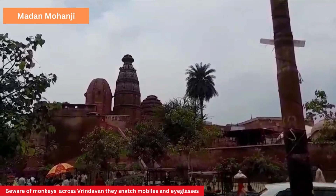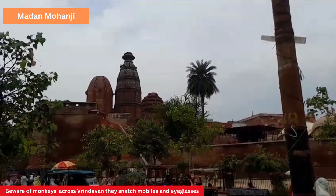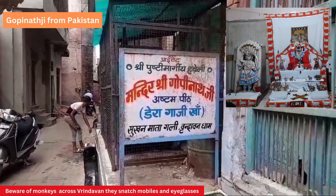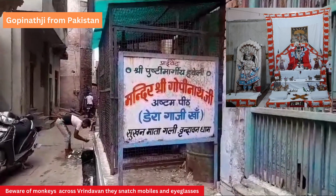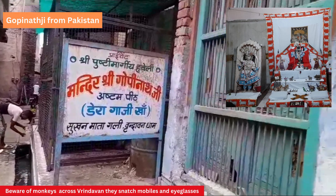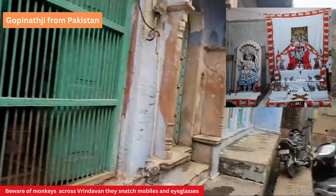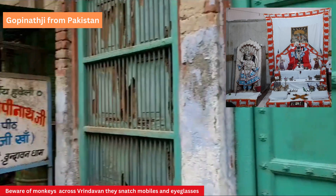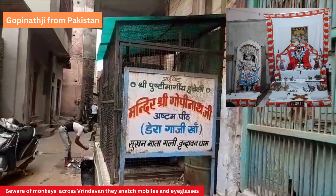The idol is now in the temple of Karauli near Jaipur. This is the Haveli of Shri Gopinatji from Dera Gazi Khan in Pakistan. It's a Pushti Margi Haveli, just in a lane near Radha Vallabh and Bihariji Gate No. 2, known as Sukhan Mata Ki Galley.